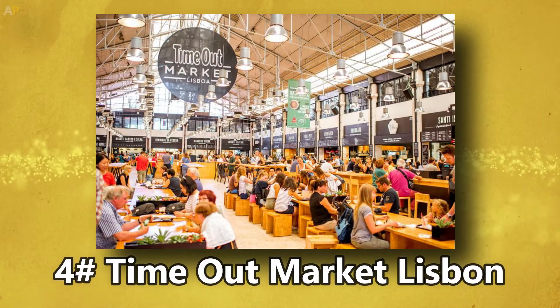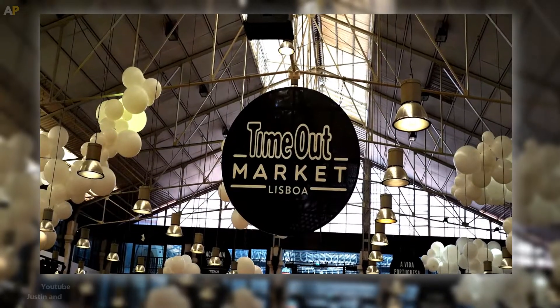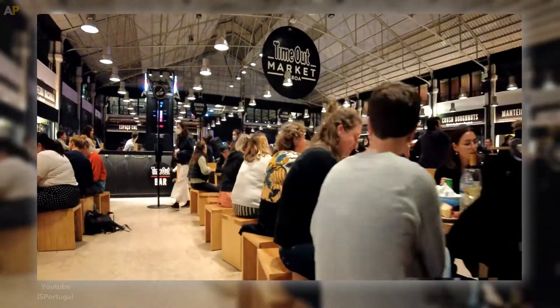Number 4: Time Out Market Lisboa. After a thorough makeover, Lisbon's oldest food market, now known as the Time Out Market Lisboa, reopened in 2014. Since then, it has grown to be the top tourist destination in the city.